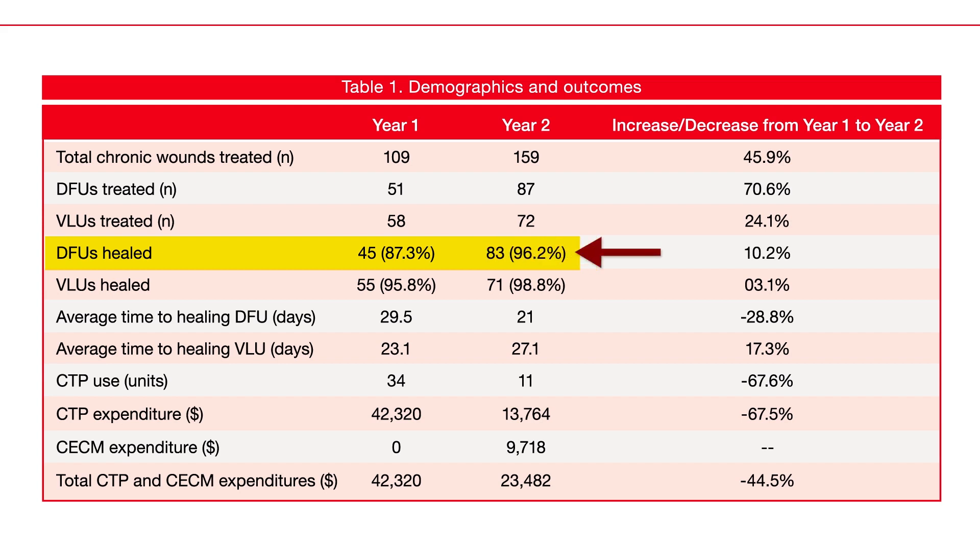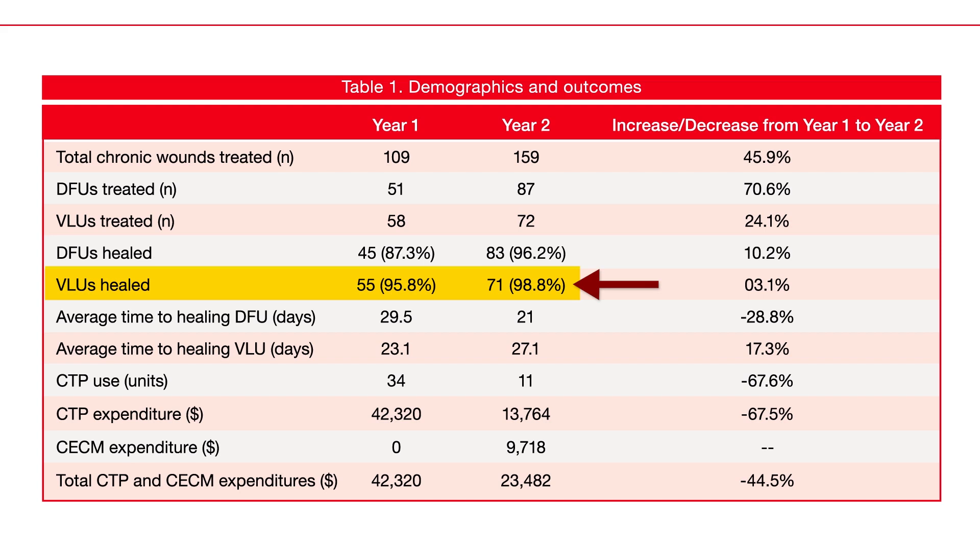In year one we had an 87% healing rate for DFUs, and in year two we had a 96% healing rate. For VLUs we had a 95% healing rate in year one and a 98.8% healing rate in year two, which were very equivalent.